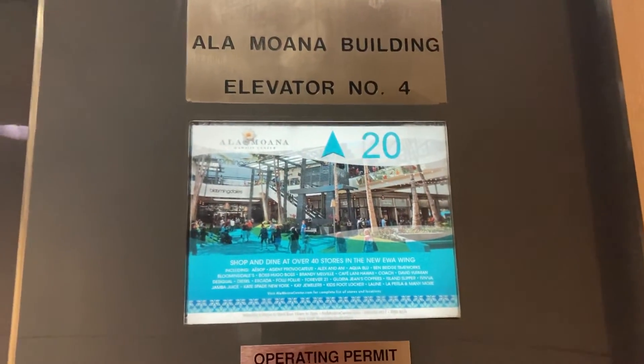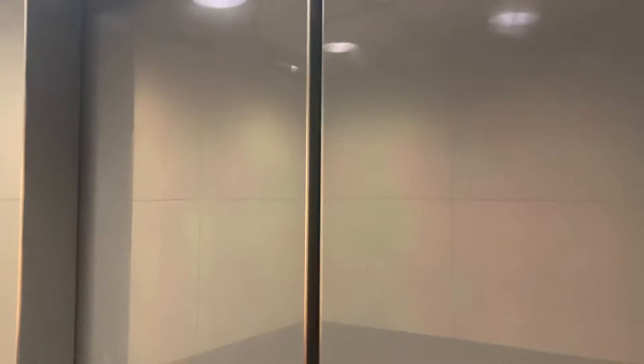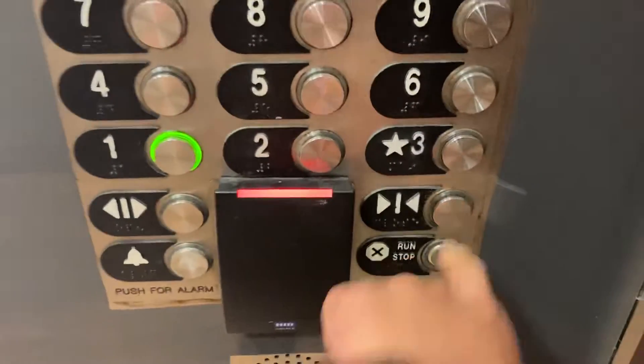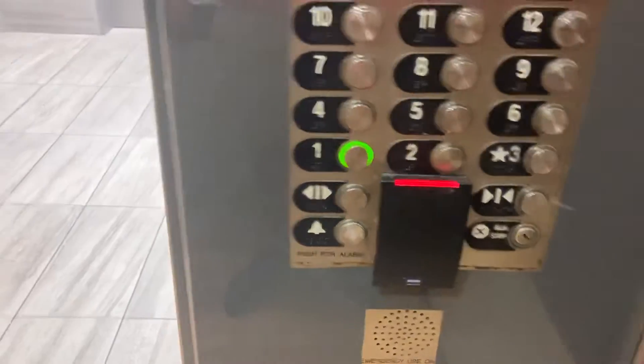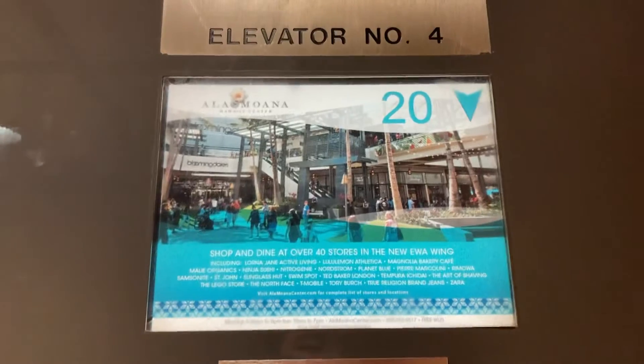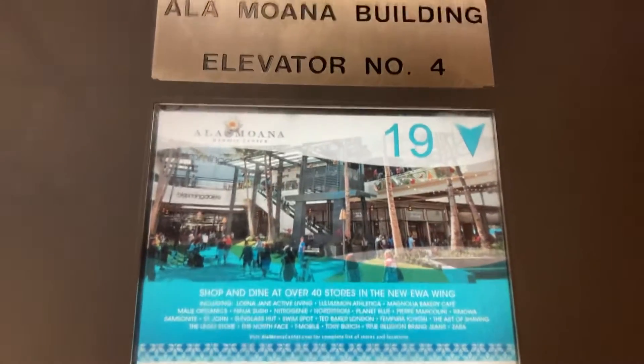You're at 20, right down one — all right, back down we go. Love this indicator, very cool.